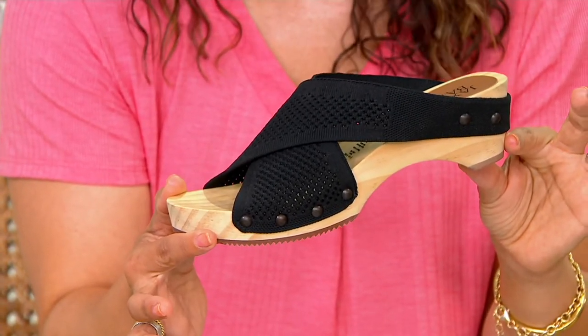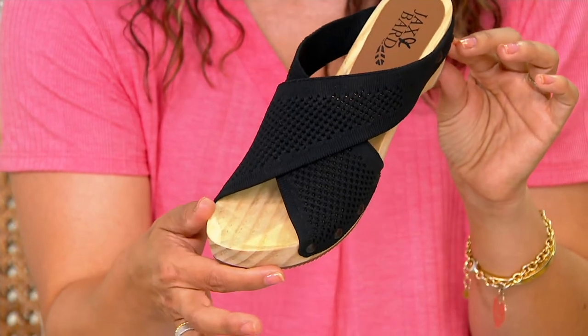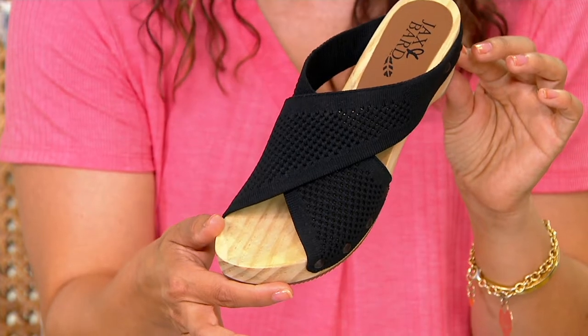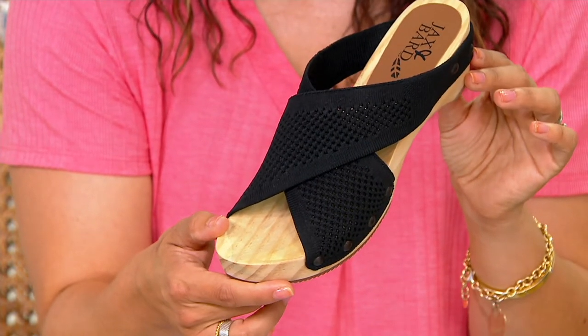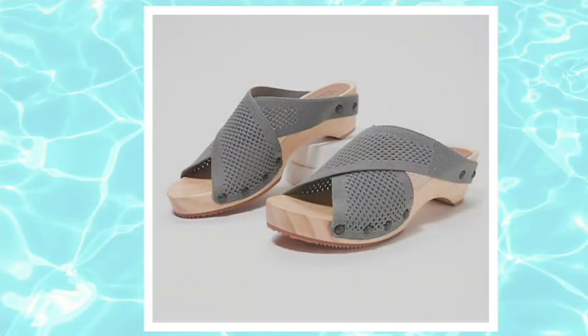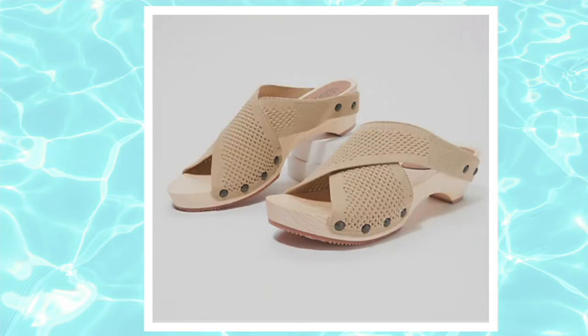I'd love to show you the colors. I have black right here, and as you're looking, we do have medium and wide widths and whole and half sizes as well. So right here is black, but let me show you the other colors to choose from. We also have a beautiful graphite gray. There is maple cream, but last call if you want the maple cream.